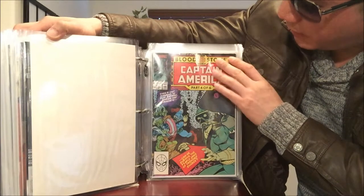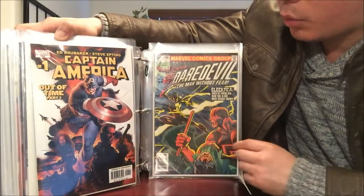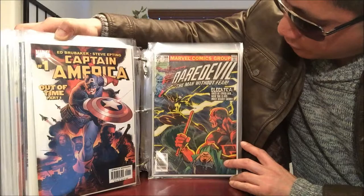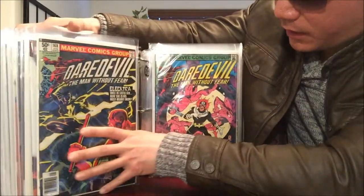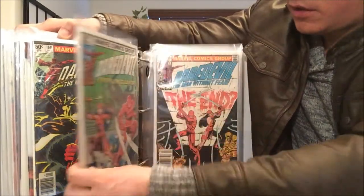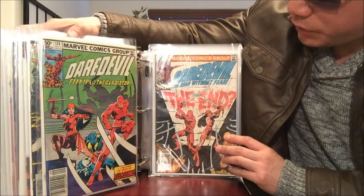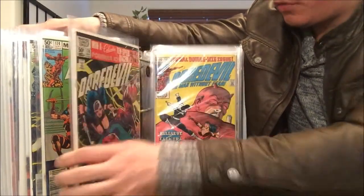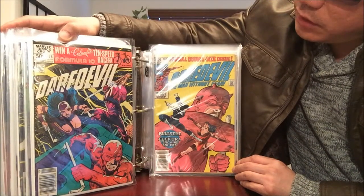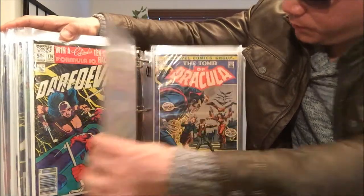There's also Captain America issue number one. Daredevil with Elektra, number 168 — I've got doubles — that's the first appearance of Elektra. Daredevil 169 with Bullseye, Daredevil 174, 175 continuing the Elektra saga — that's going to be huge especially with the movie series coming out starring Punisher and Elektra.